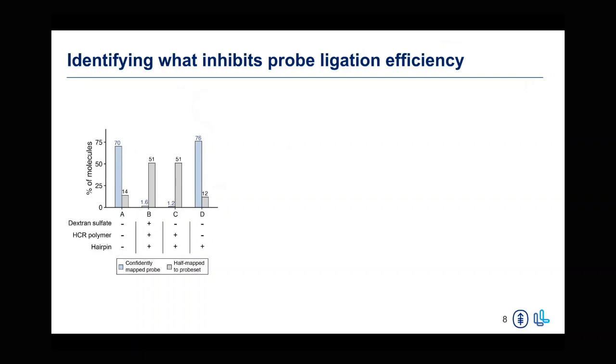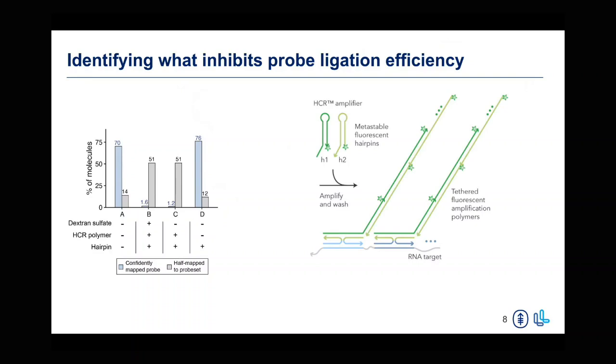Second, we were interested in looking at the large HCR hairpin polymer that forms and wondered whether this was also causing some of the inhibition observed in our probe binding and ligation. Finally, we were also curious whether these hairpins alone were able to inhibit any binding of 10X probes and ligation efficiency.